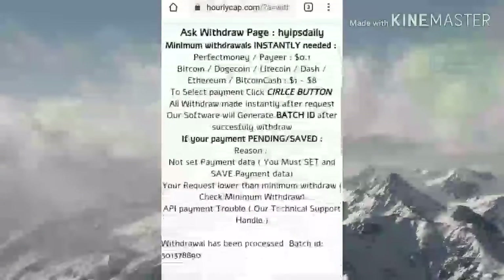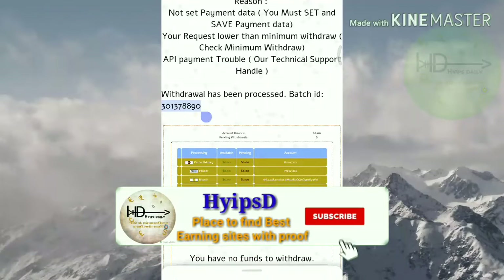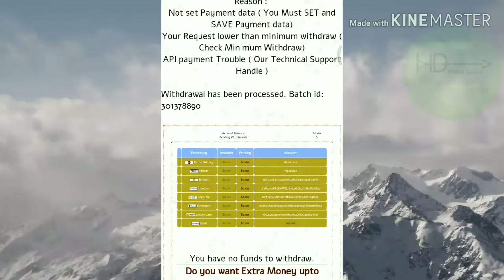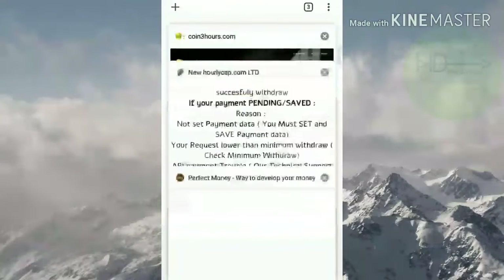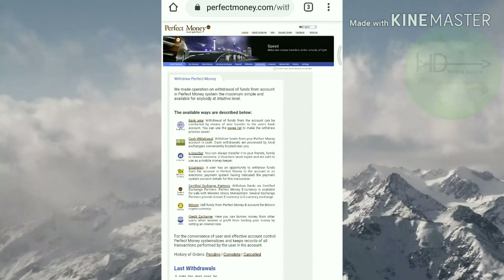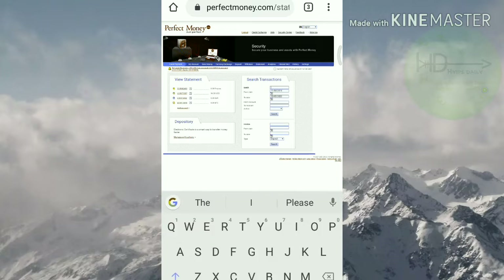You can see I have received the batch ID — this means this site is currently paying. I'm going to copy this batch ID and show you in my Perfect Money wallet itself. I'll click the statement button to verify it.